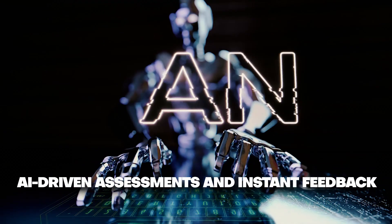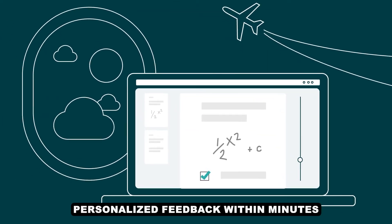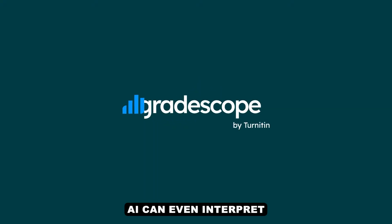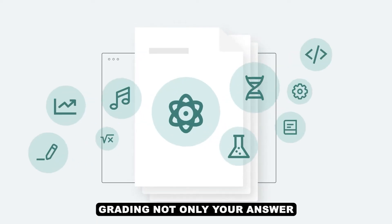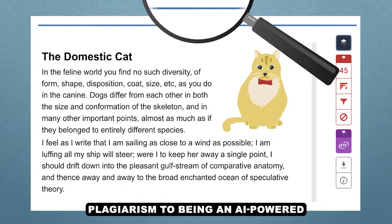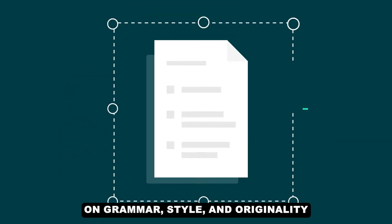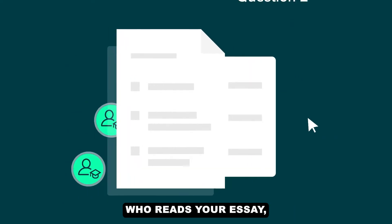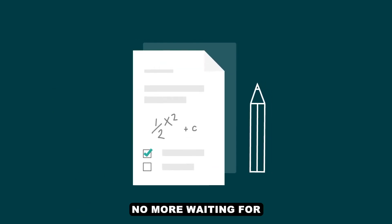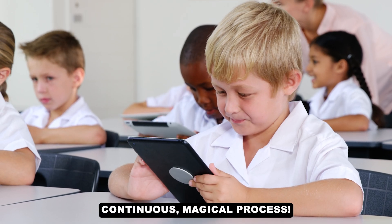AI-driven assessments and instant feedback. Imagine submitting your assignment and, like magic, receiving personalized feedback within minutes. With tools like Gradescope and Turnitin, this is now a reality. Gradescope's AI can even interpret handwritten equations, grading not only your answer but how you solved it — as if it's reading your mind. Turnitin has evolved from simply catching plagiarism to being an AI-powered writing coach, offering real-time suggestions on grammar, style, and originality. It's like having a wise mentor who reads your essay, instantly points out ways to improve, and helps you refine your work on the spot. No more waiting for days — AI gives you the power to course-correct immediately, making learning a continuous magical process.